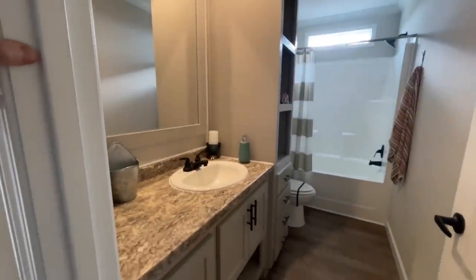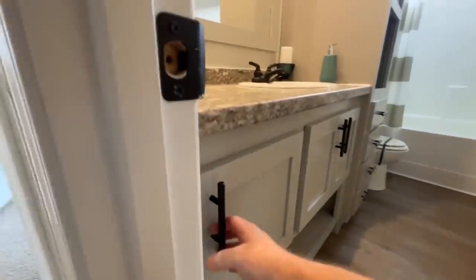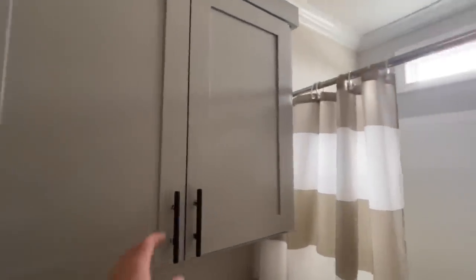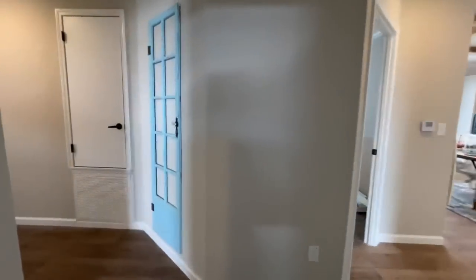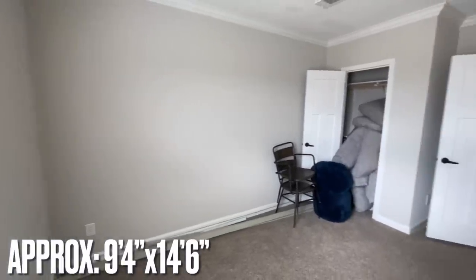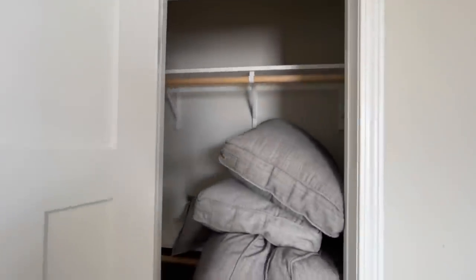Into the first full bathroom, you've got a single vanity with nice big counter space, some cabinets down below, and a little towel rack at the bottom. There's a linen built-in, toilet, and then a great big shower and tub combo. It's also got a medicine cabinet up over the top of the toilet, so a lot of storage happening here. Around the corner is the third bedroom — I think this is the smaller of the three secondary bedrooms — with the same closet layout with two shelves.